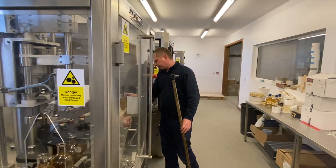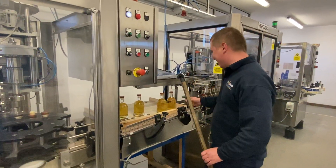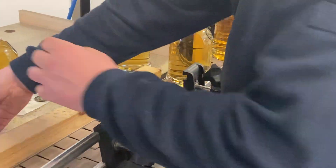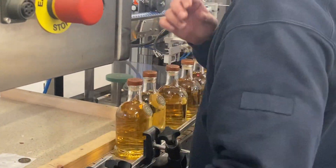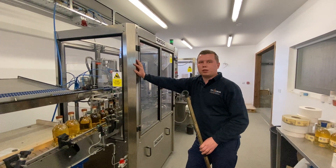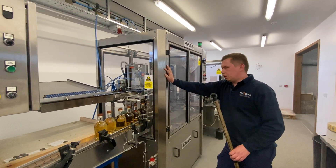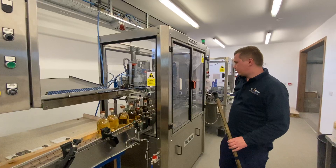The next stage — unfortunately these coins are still being applied by hand. Let me show you how I do it. The next stage after that is the capsule machine, which is the newest machine in this place. We've had it for about two years now. What it does is apply the capsule on top of the corks to seal the bottles.